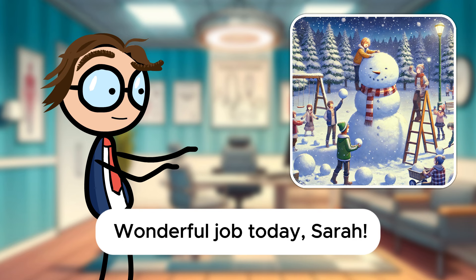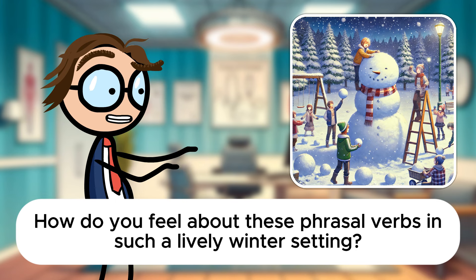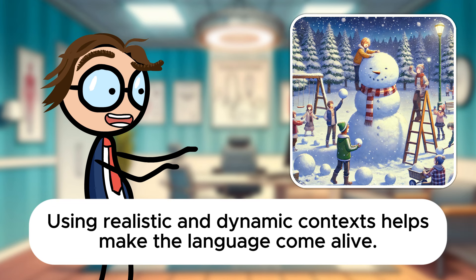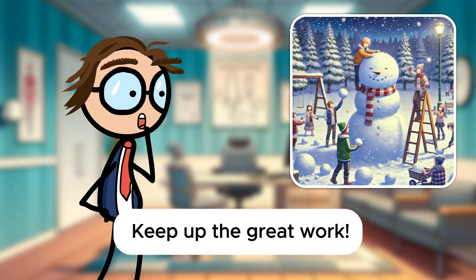Wonderful job today, Sarah. How do you feel about these phrasal verbs in such a lively winter setting? It's really engaging to use them in a scene like this, Mr. Davis. It makes learning them so much more interesting. I'm glad to hear that. Using realistic and dynamic context helps make the language come alive. Keep up the great work.